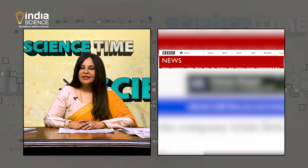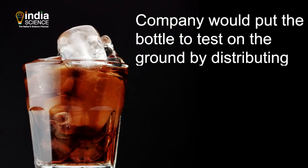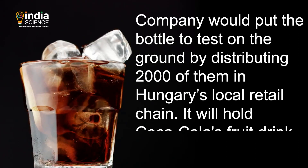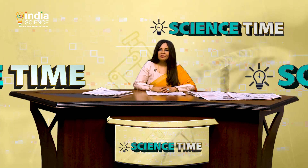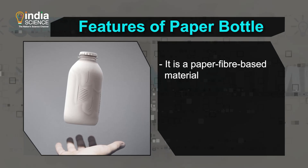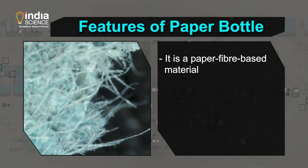Coca-Cola assessed how the bottle performed during refrigeration and other scenarios. Recently, the BBC reported that the company would put the bottle to test on the ground by distributing 2,000 of them in Hungary's local retail chain, holding Coca-Cola's fruit drink Adez. The bottle is made of a paper fiber based material which is molded to strengthen the bonds between fibers so that they don't flake off.